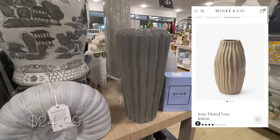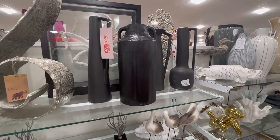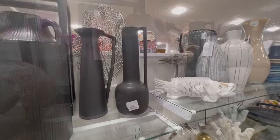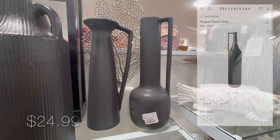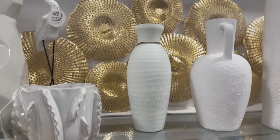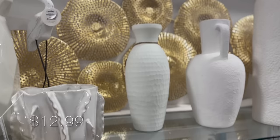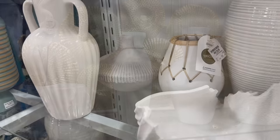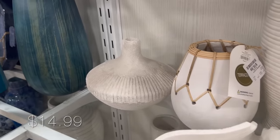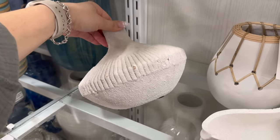This green vase really reminds me of the Ioni fluted vase from McGee and Co, only this one is $24.99. This black long vase I have showcased before on these videos and I still love it — still available for $29.99. These elongated vases are ceramic but also really remind me of the Angus metal vases from Pottery Barn, which retail for $79. These vases had an interesting texture and are on the smaller size — a great affordable find for shelf decor.